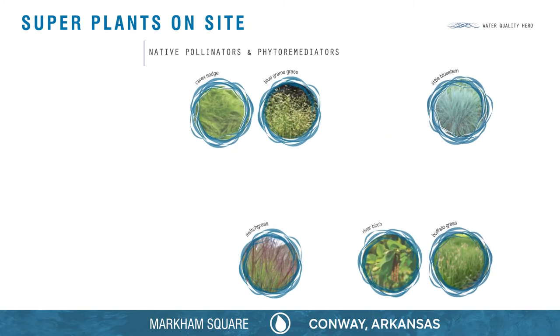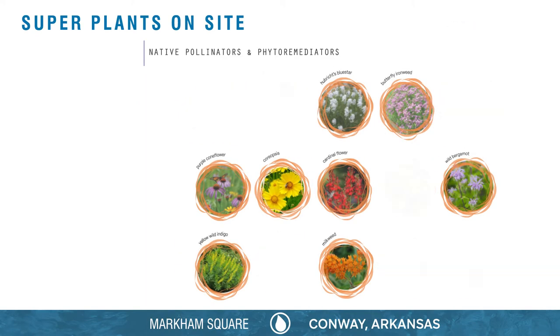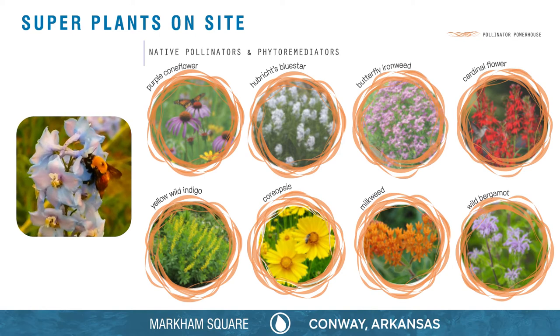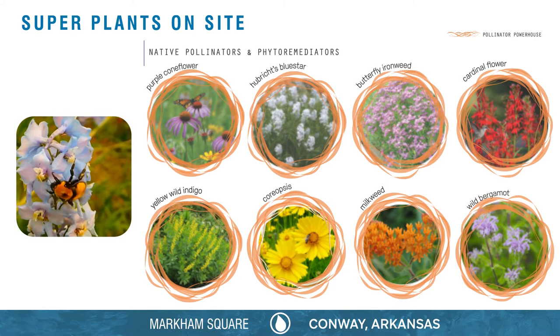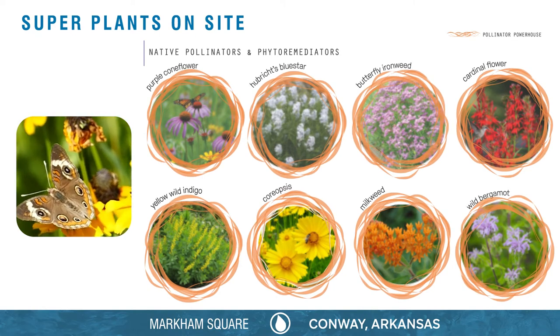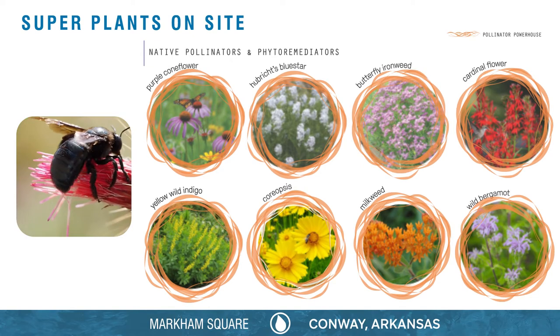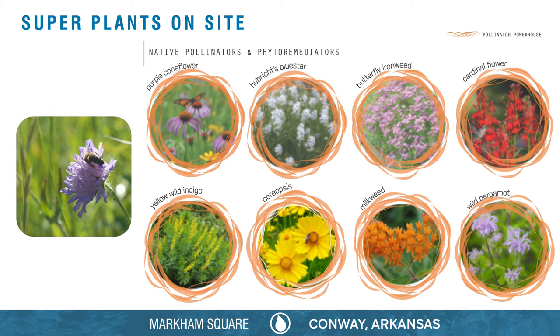In addition to their phytoremediation powers, many plants here provide food and habitat to crucial pollinators. Arkansas pollinators like resin bees, the brown belted bumblebee, and the red admiral butterfly ensure that agricultural crops produce healthy yields and strengthen genetic diversity amongst flowering plants.